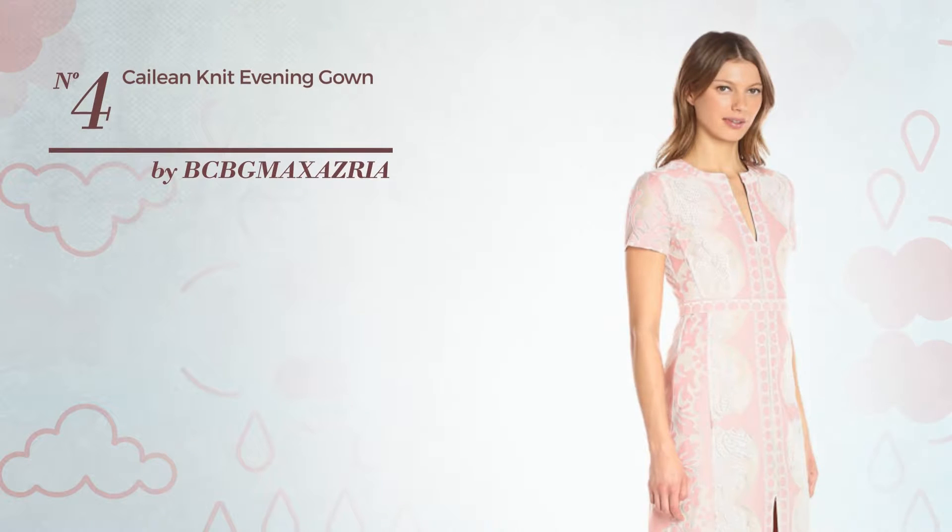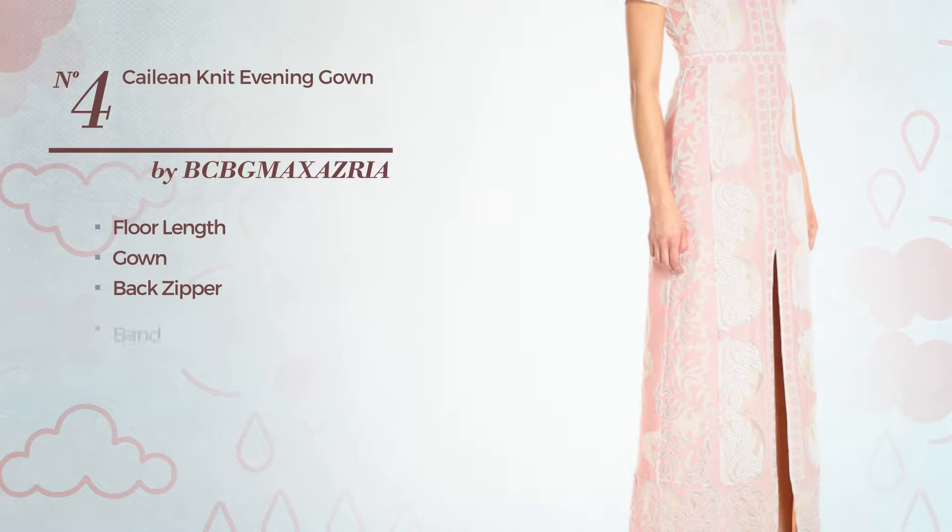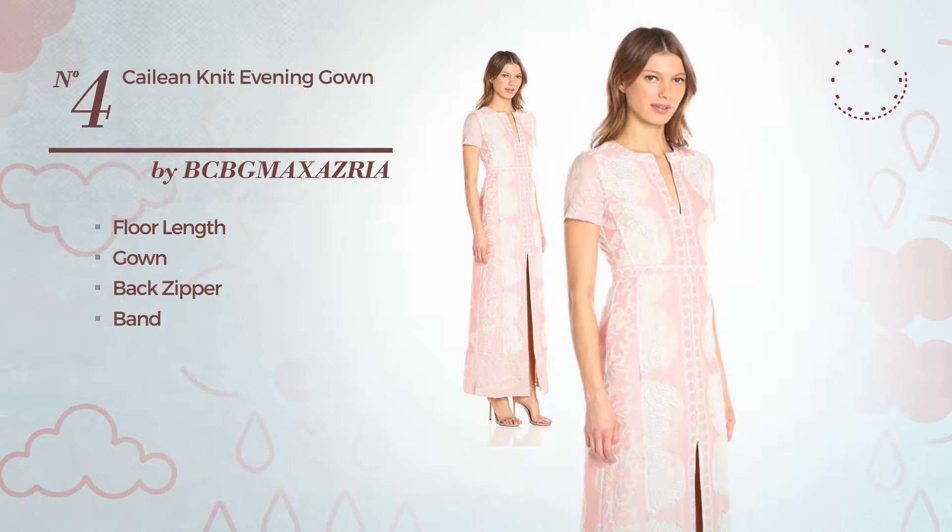Number 4, a flattering four-linked gown. Including back zipper and adorned with band. Available merely in this color.